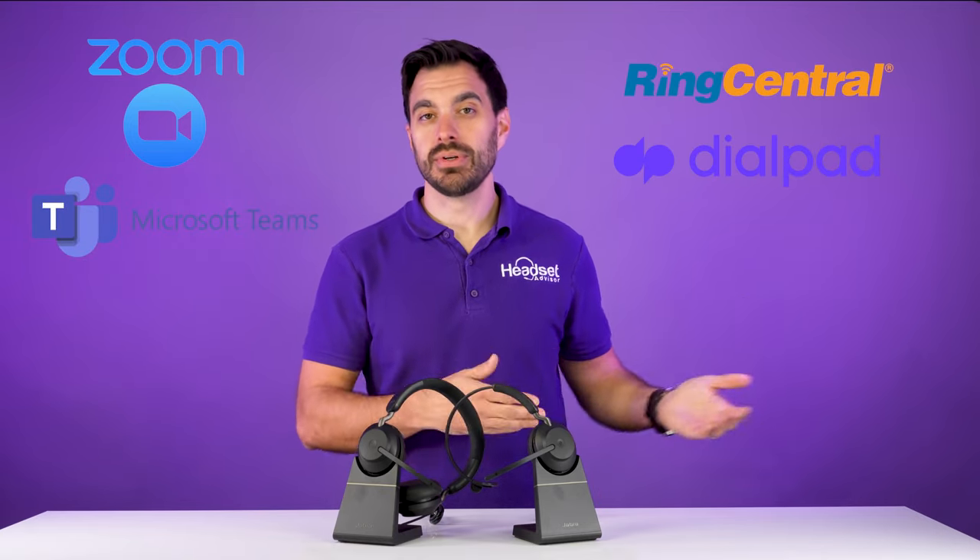The Evolve 275 has a two-year warranty and the MSRP price is about $400 depending on whether you get the charging base. Talk time is about 24 hours, so you're going to last all day and probably all week with this headset. If you want a headset for canceling out background noise and distractions, the Evolve 275 is by far my best recommendation for a Bluetooth wireless headset in 2022. A con is that they don't make it in a single ear version, which makes sense given the active noise cancellation design, but I would like to see a single ear version with that performance mode microphone and the eight noise canceling mics.